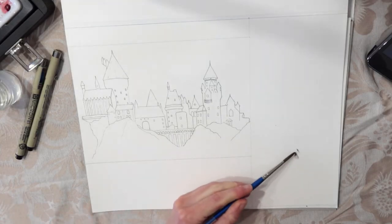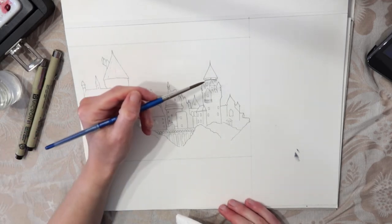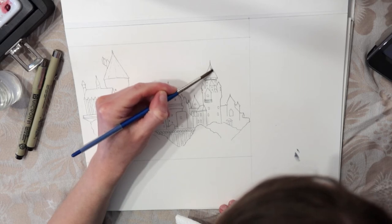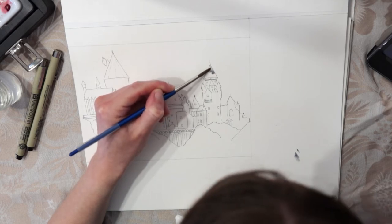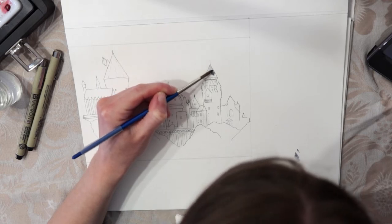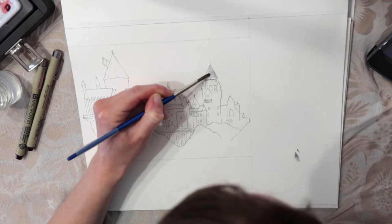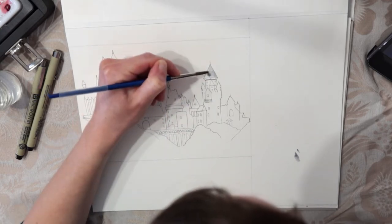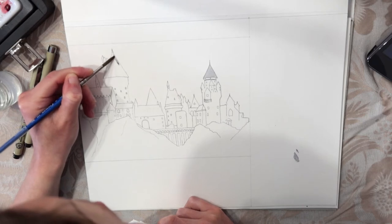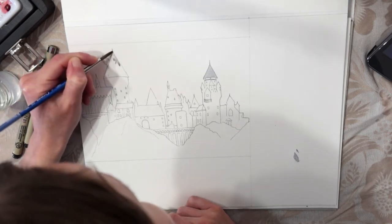A couple days back I sketched it out with pencil as you do and then lined it with ink, and I left most of the details out with the ink because I found it's easier to put down paint and then put more details in with a pen afterwards. But today I'm just focusing on painting the castle because I want to get that finished, and I'm not going to work on the surrounding hills or the background at all. That was the plan for today and I'm happy that I actually got it done.